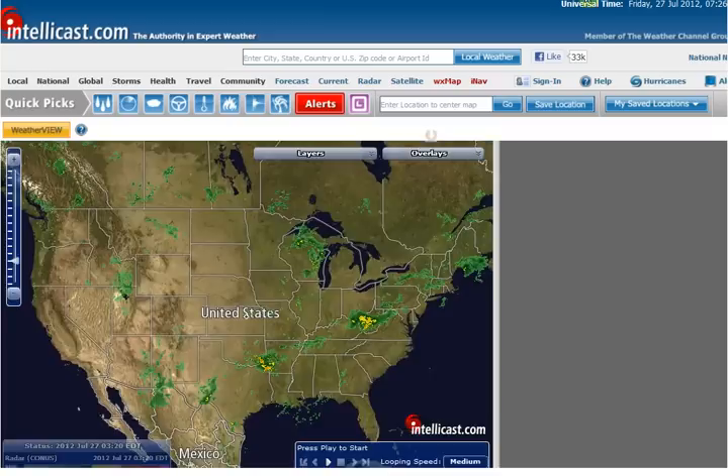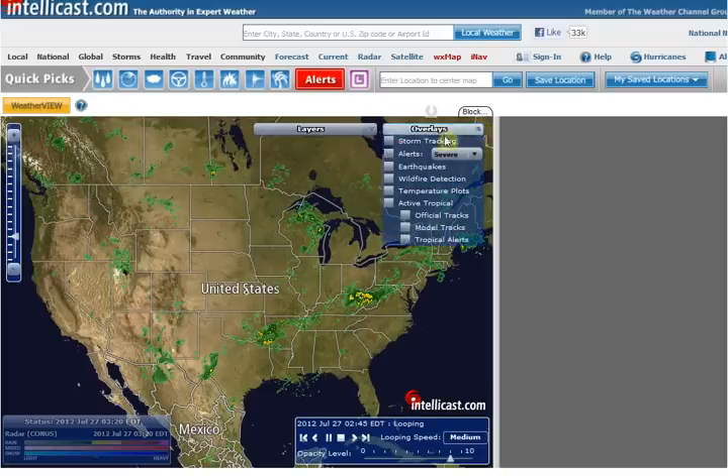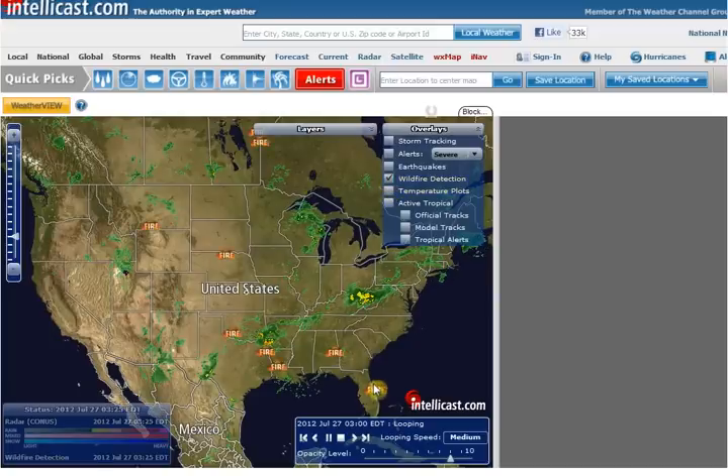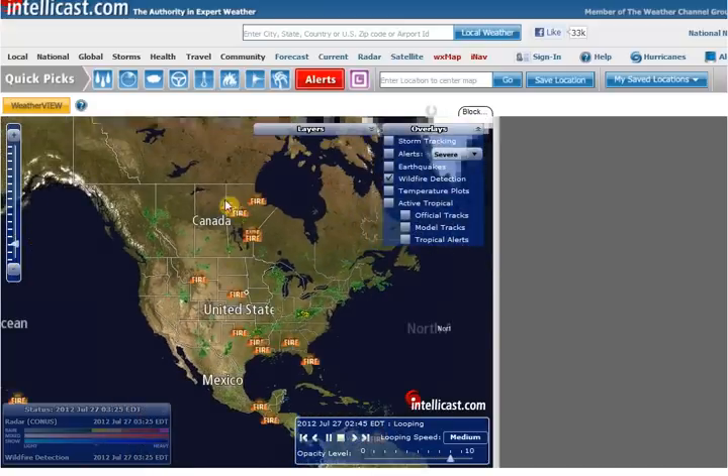IntelliCast is going. Notice that this system is running this way. And if I go turn on wildfire detection — the other night the storm was running this way and the fires kind of run this way in a line. And there's actually two lines this time. I'm not sure what triggers these little fires. See how these up in Canada are in a row too? I wonder if that's part of this row.